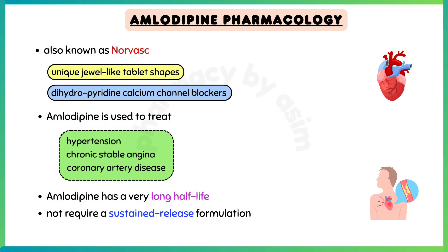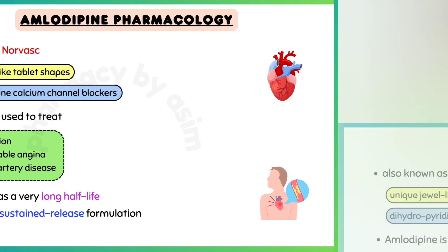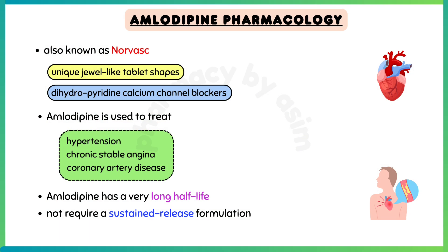Amlodipine is used to treat hypertension or high blood pressure, chronic stable angina or chest pain, and coronary artery disease. Amlodipine has a very long half-life and does not require a sustained release formulation.